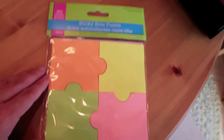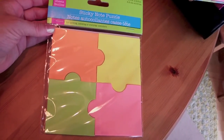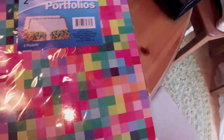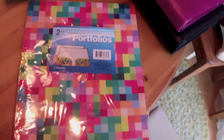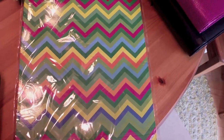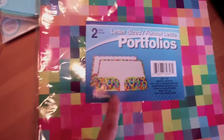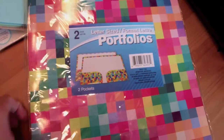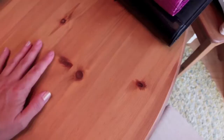Then I went to the Dollar Tree today and they had these puzzle sticky notes, which are kind of cute — 80 of those for a dollar. And these coordinating folders: one looks kind of like Tetris and this one has a cool chevron print. These are large regular A4 size folders, and I'm thinking I'll try to cut them down to fit in my A5. If it doesn't work, I only spent a dollar or 50 cents each, so it's not a big deal.